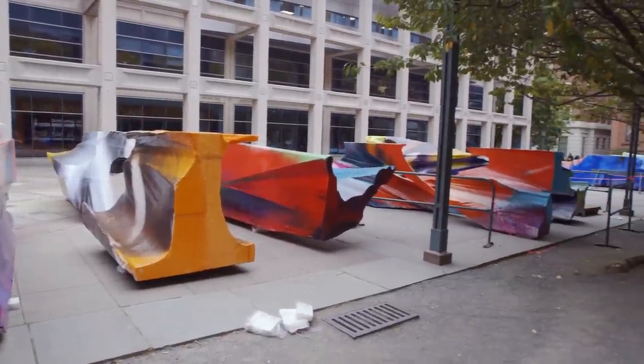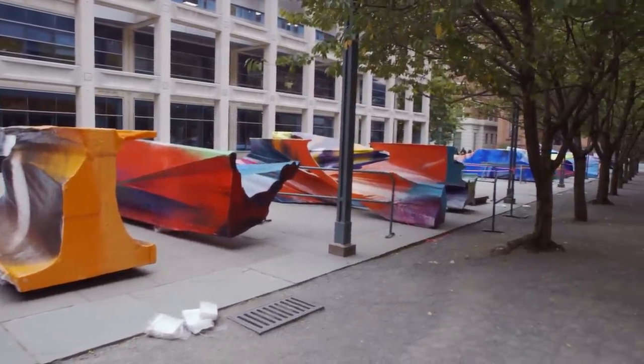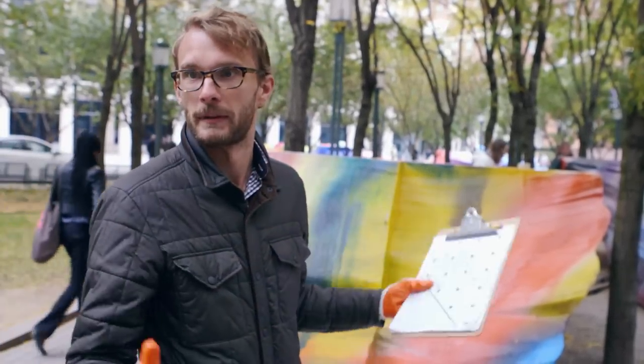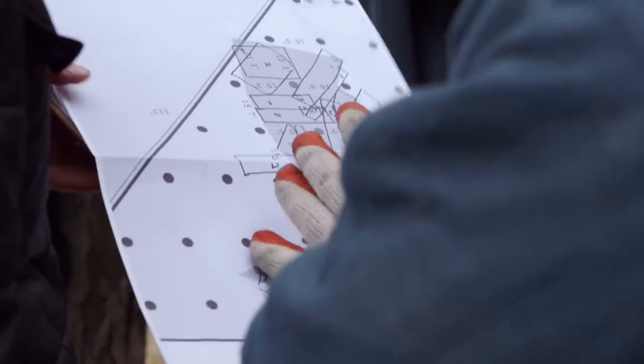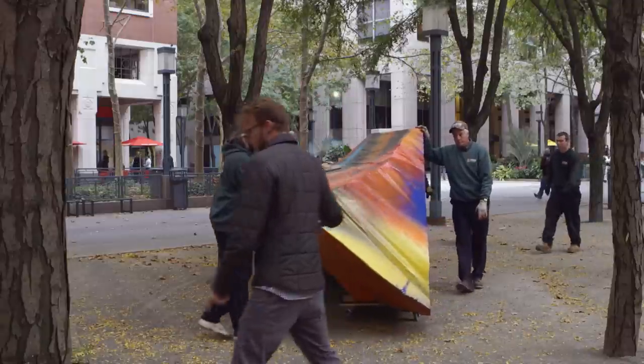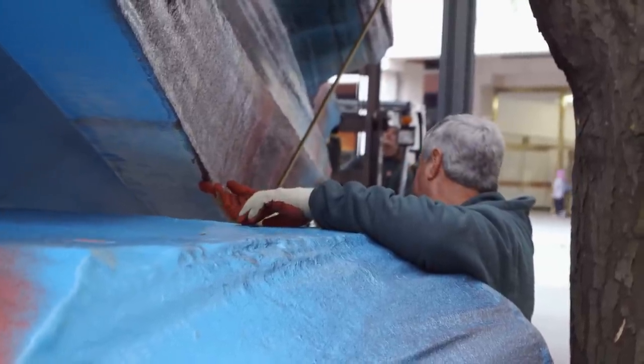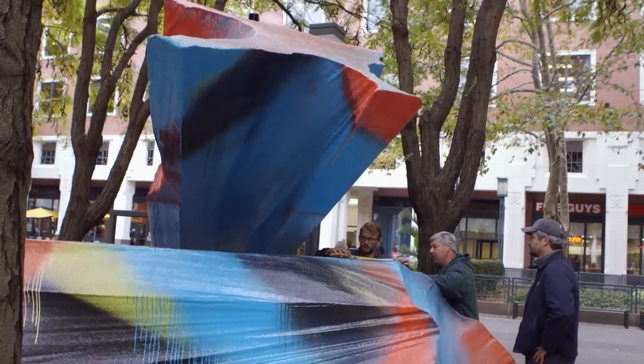All the blocks form one large canvas. Now that Katerina has painted, we need to put that canvas back together. Lining up the marks of her brush strokes is very important and actually vital to the sculpture itself.